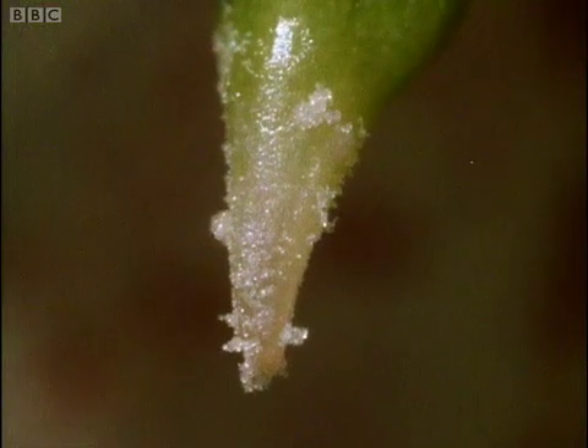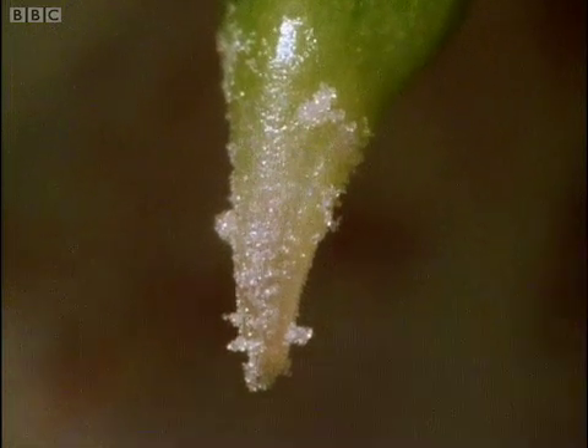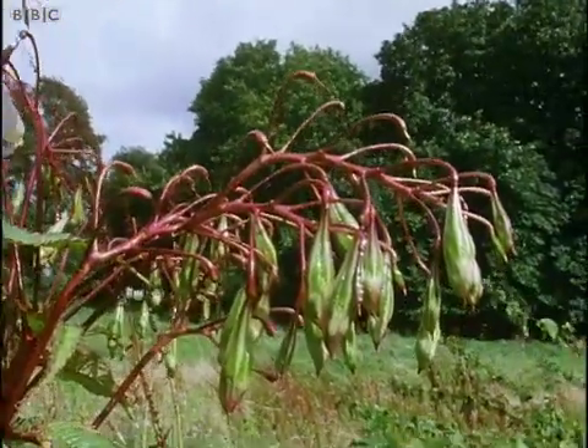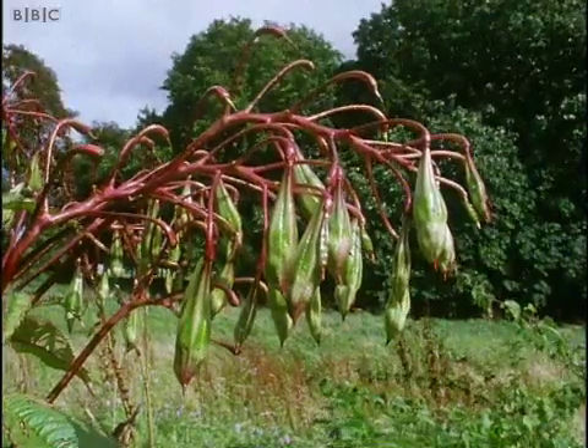Dozens of pollen grains get caught on the sticky stigma, many more than are needed. And when the flower's function is over, the petals fall. Then the egg chamber at the base of each flower quickly swells and becomes a capsule full of seeds.